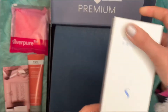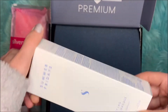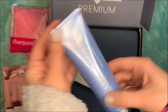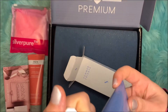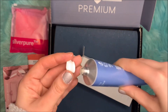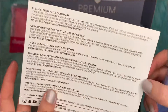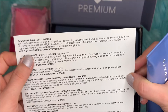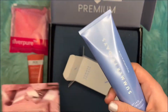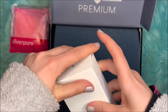The next item is the Summer Fridays Jet Lag Mask. This is what it looks like. It looks like it is open — I thought there would be a seal. It doesn't really smell like anything. This retails for $48. It's supposed to help you when you're jet lagged and tired.